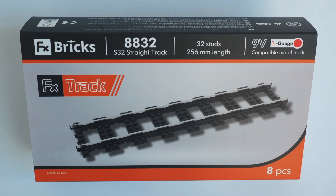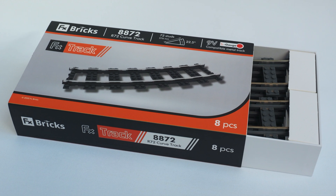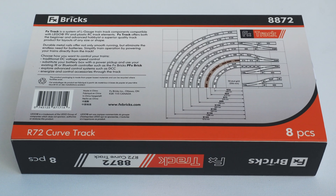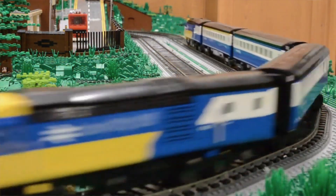On March 1st, 2021, FX Bricks will be launching the first of many new products in our FX Track system — a system of L-gauge compatible metal tracks for LEGO train fans. The FX Track system aims to reset the whole experience of running your LEGO trains by bringing back all the technical advantages of running your trains on metal rails.